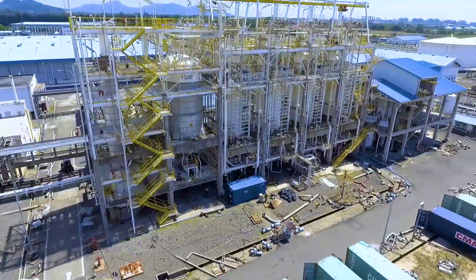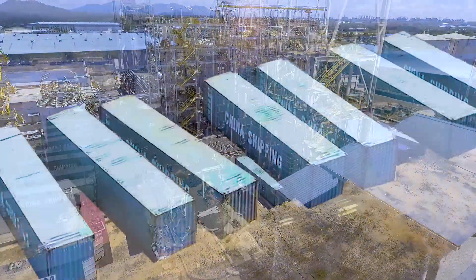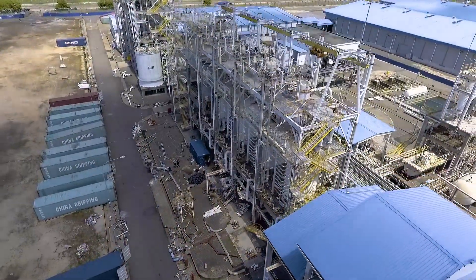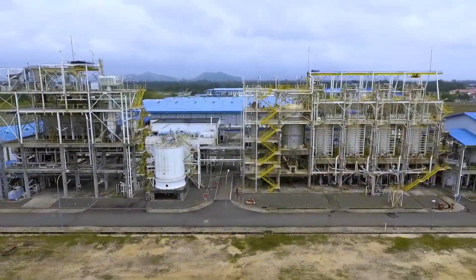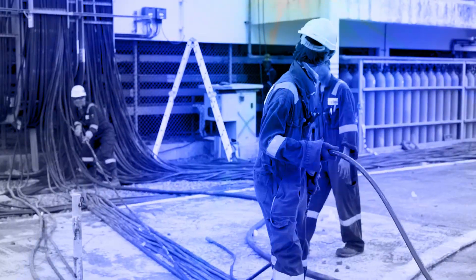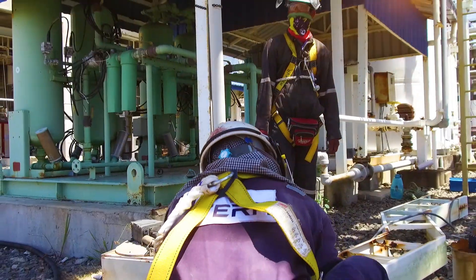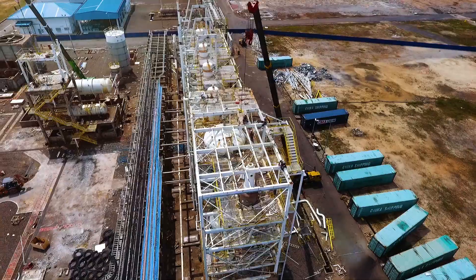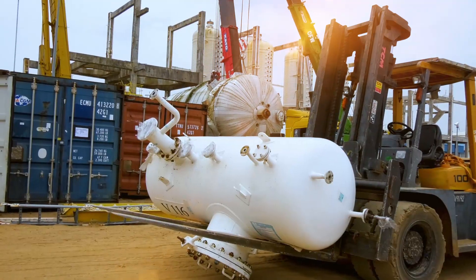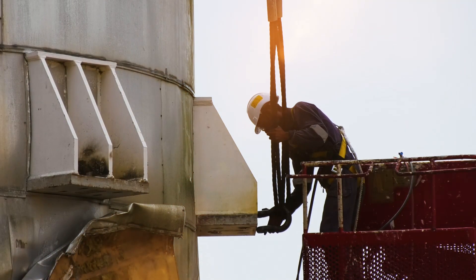As the decommissioning project started, the first job in hand was to get the containers delivered to the site. These would be necessary to load onto the ship the small loose items such as cables, pipes, instruments, gadgets, pumps, and control panels. The equipment for dismantling, as well as machinery such as cranes, forklifts, sky lifts, scissor lifts, and scaffolding, also reached the site soon.